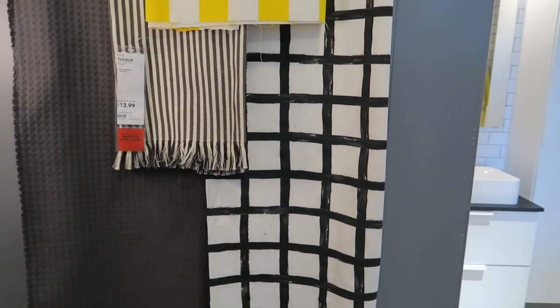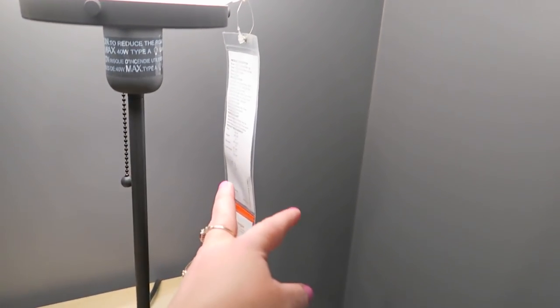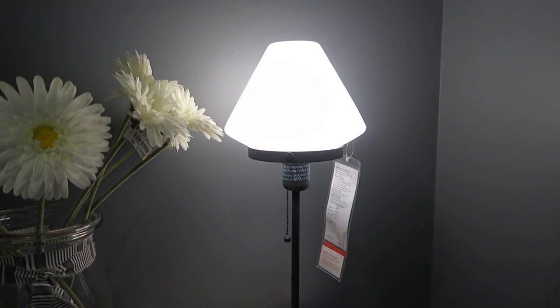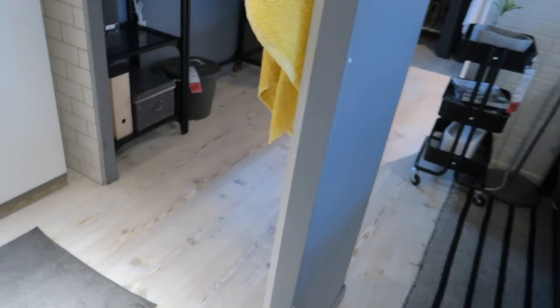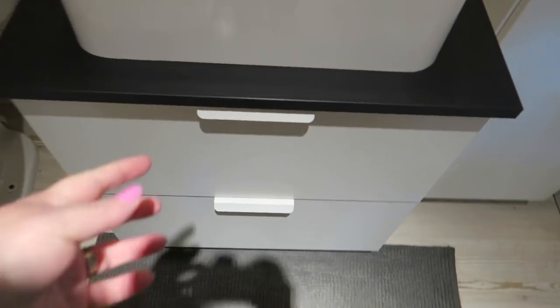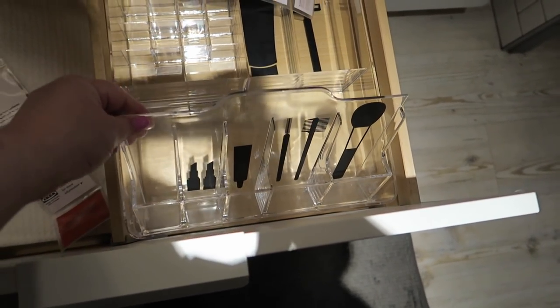Oh, that's cute. How much is this lamp? That's not bad. Oh, that's cute. I love this big vase. That's a cute little sink. I love these. I need that.